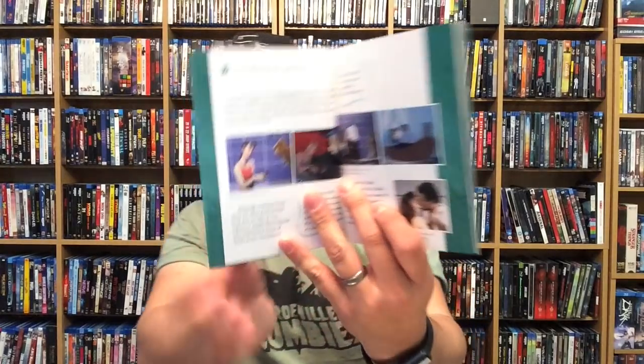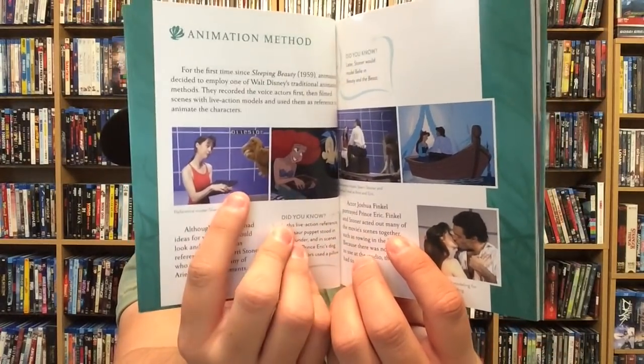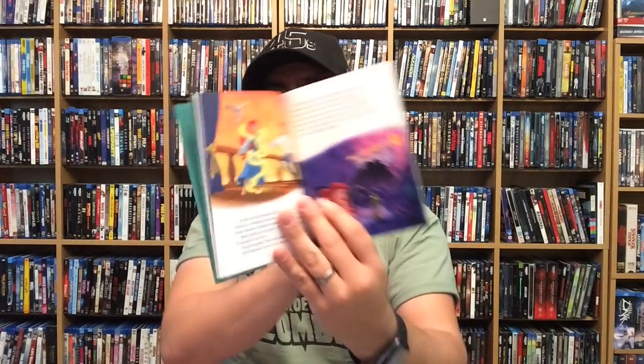Here we have the gallery book. It is different from the Ralph Breaks the Internet one. The Ralph one was like a flip-through, but this actually has production notes and stuff inside — there's a side-by-side reference they did for filming, which is awesome. Then there's concept art and things like that — I don't want to show too much and ruin it. They also have the storybook right after it. I actually like it better this way.